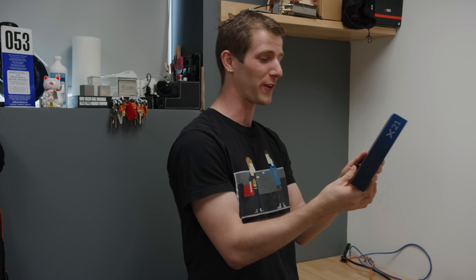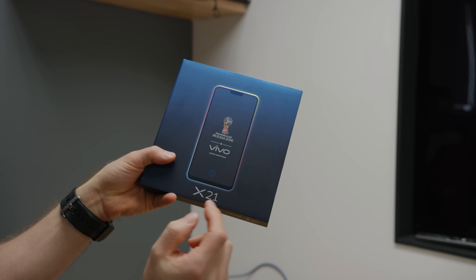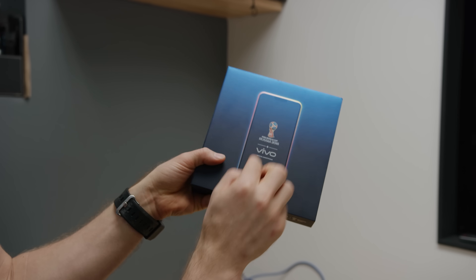This video is gonna have a couple of firsts. It won't be the first time that I've just read off a product review guide because I don't know anything about the product, but it will be the first time that I'll have a juiced-up edition phone, the first time showing off a fingerprint sensor under the screen of a commercial product, and the first time we've shot an entire video on a stabilized gimbal setup.